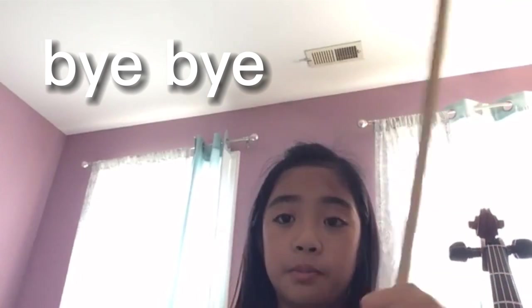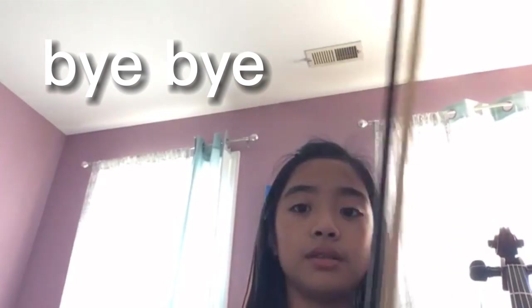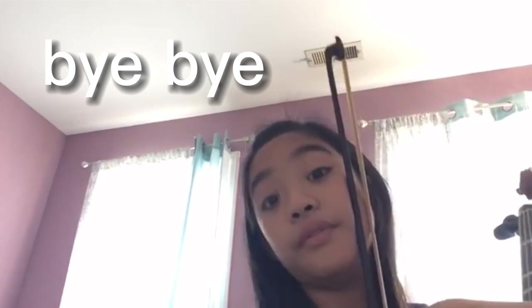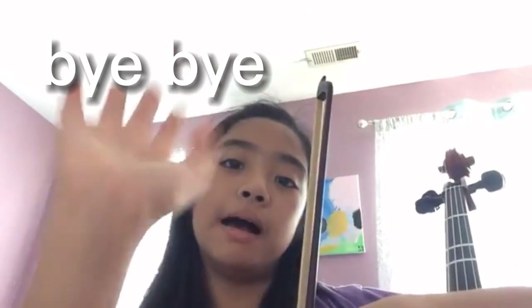So that is the end of the video and I will be listening to this and I will edit this video before it comes out, so just stay tuned for the video. Bye!